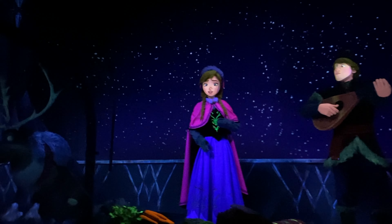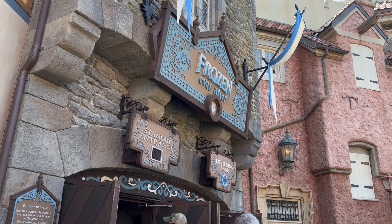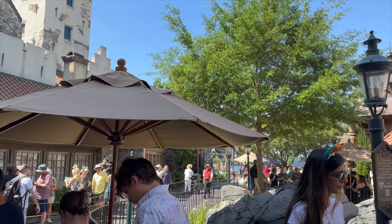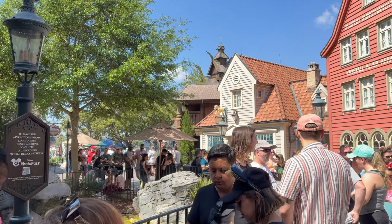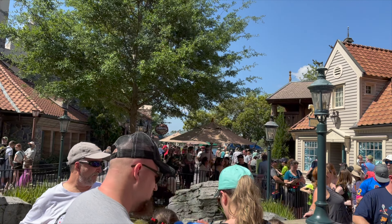That being said, this ride is a lot of fun and you don't want to miss it, especially if you have kids in your group. The lines are typically very long for Frozen Ever After, so for the shortest wait times, you'll either want to ride it first thing in the morning or during the fireworks show. Another thing you can do is get lightning lane passes to shorten your wait time.